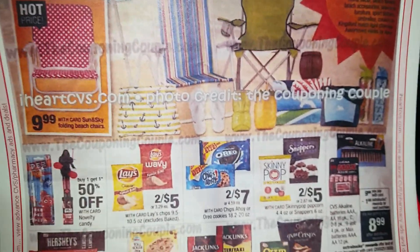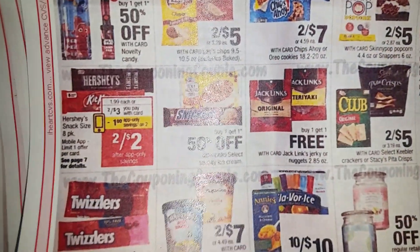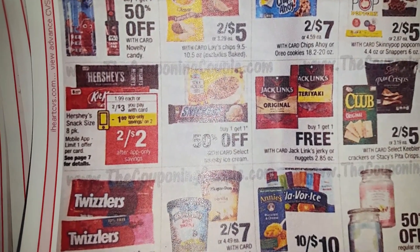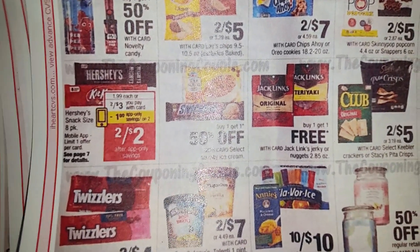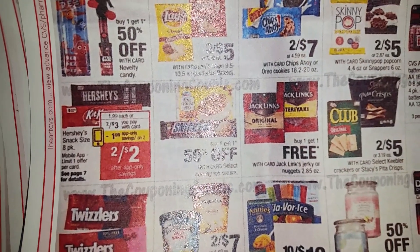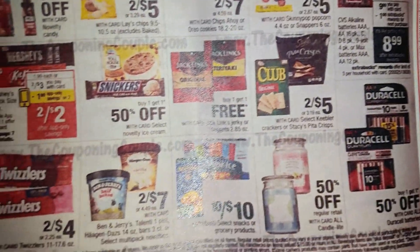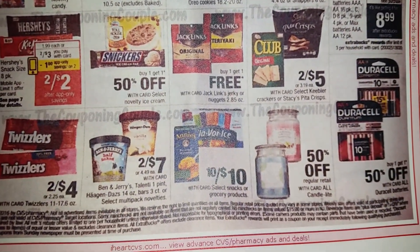Let's move on to the next page. Kit Kat Hershey's Snack Size — they will have an app-only savings of $1 off on the $2 for $3 deal, so you will be getting it for $2 for $2.